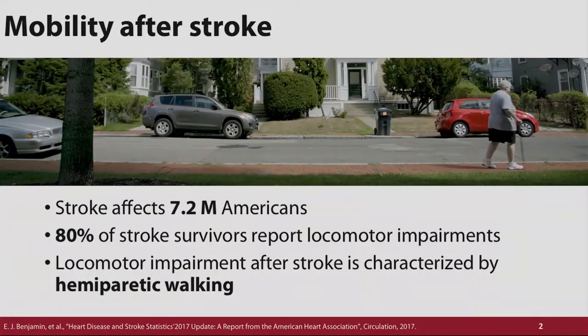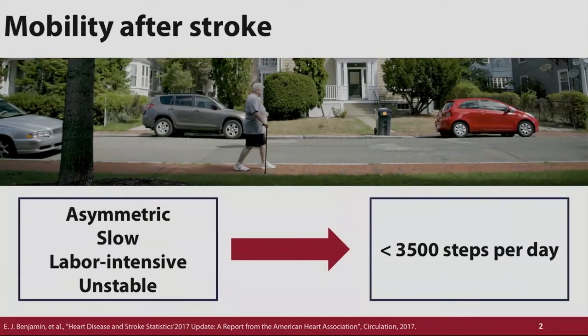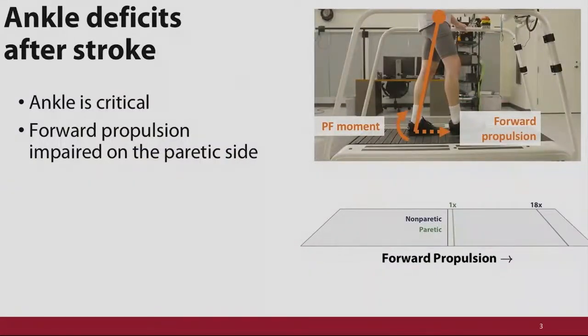Therefore, post-stroke gait is asymmetric, slow, labor-intensive, and unstable. Many people walk fewer than 3,500 steps per day — I still managed to hit 15,000 yesterday — and one particular deficit people have is in forward propulsion.